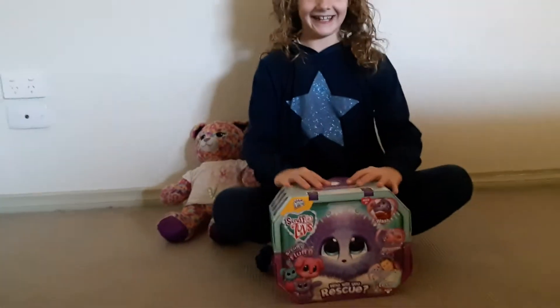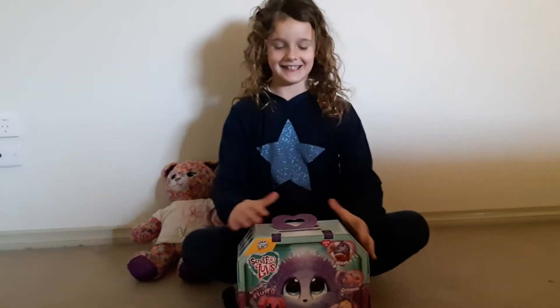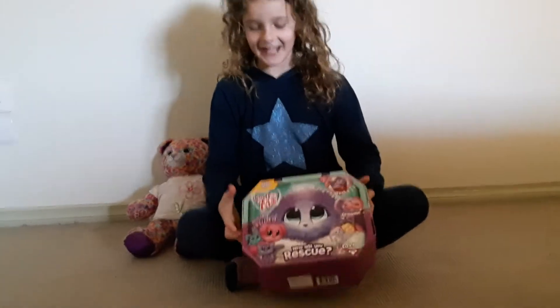Hi guys, today I'm going to be unboxing a Scruffler with my friend Lara. I've wanted one of these for ages.